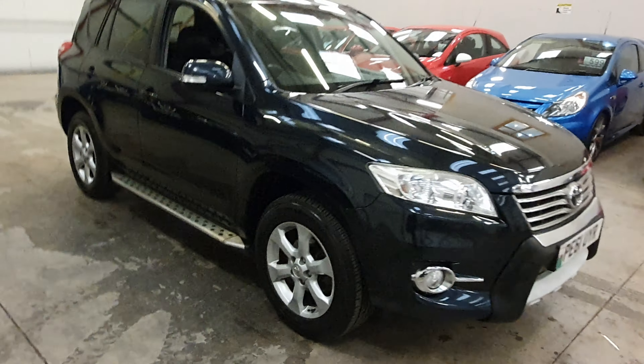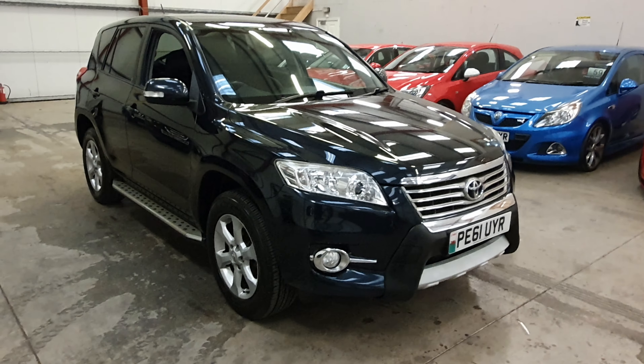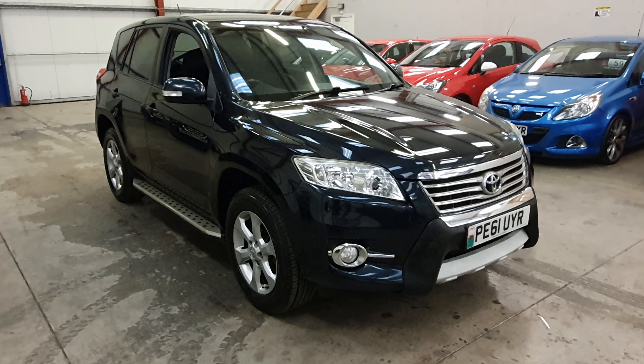So there it is. Our Toyota RAV4 is going live on our website now, warranty and finance available.